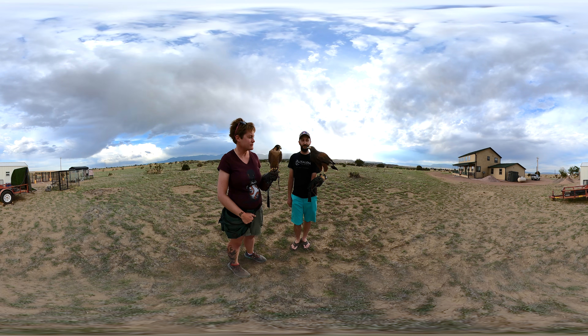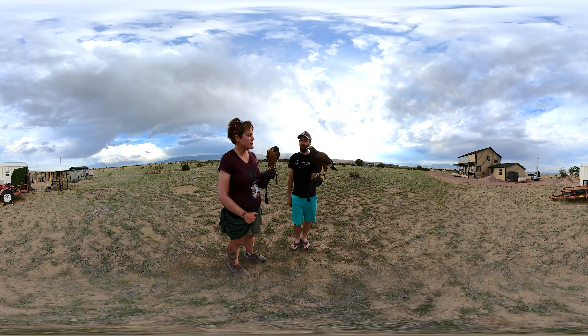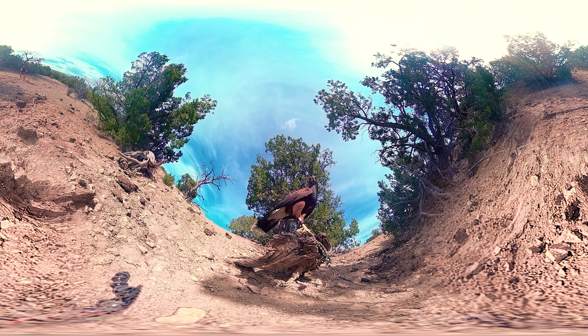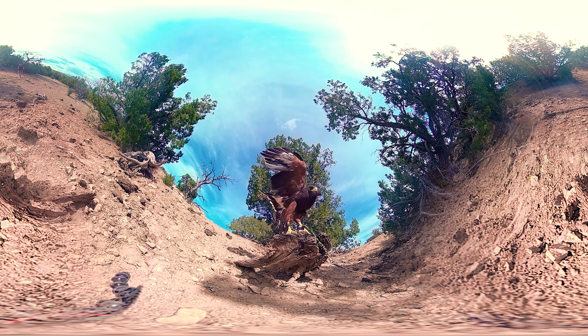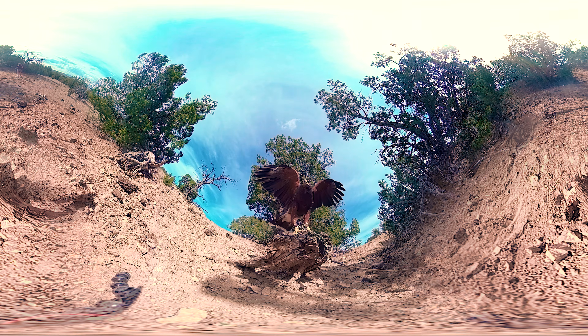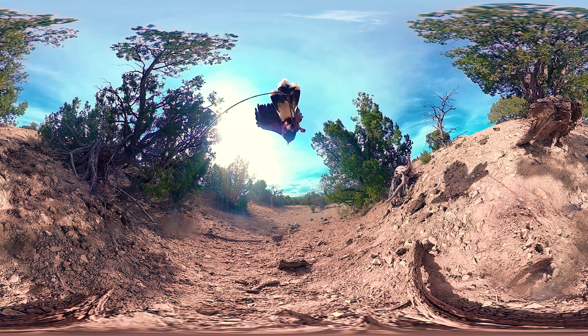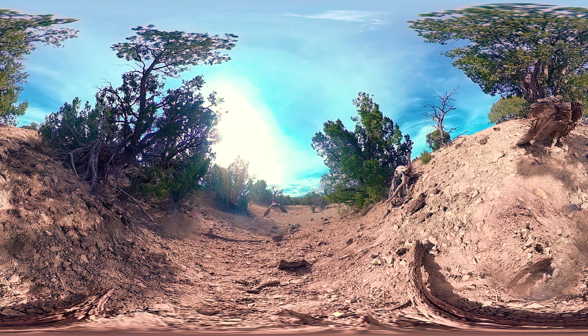If you get a little closer and look, hawks tend to have just one little bump on their upper mandible — the upper part of their beak. Falcons have what's called a tomial tooth — little notches on either side that hang down to help them separate the vertebrae in another bird's neck.